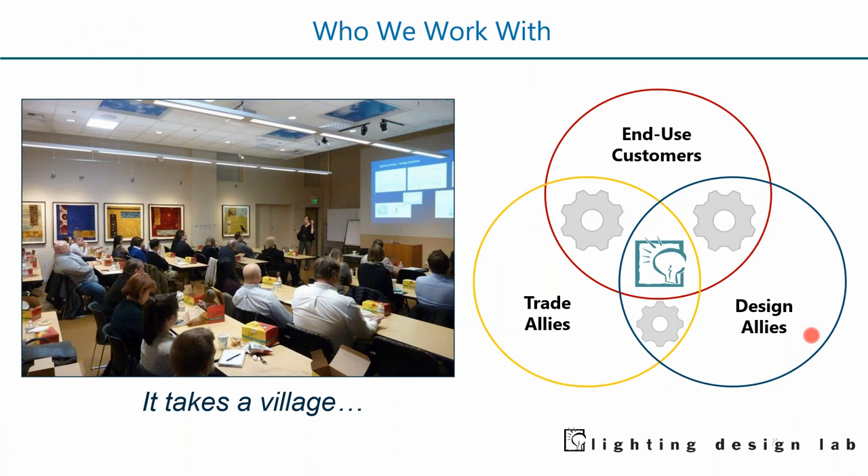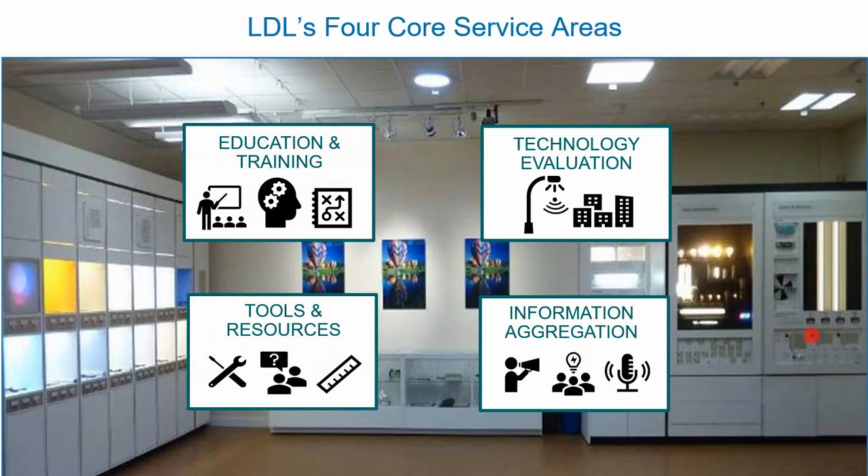A little bit about who the Lighting Design Lab works with. We work with a good amount of trade allies — your contractors, implementers, and trade allies that work with utilities in the retrofit market. We also work with design allies — your building engineers, architects, lighting designers, and specifiers who work in the new construction market. Both markets have a hunger for knowledge, and we provide best practices and emerging technology awareness around lighting.